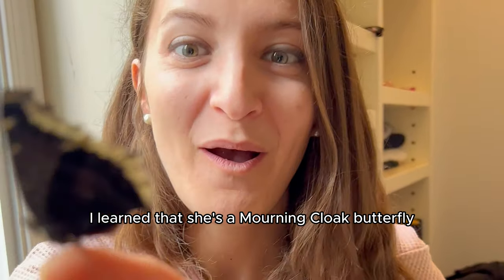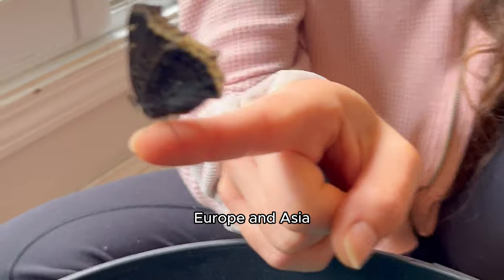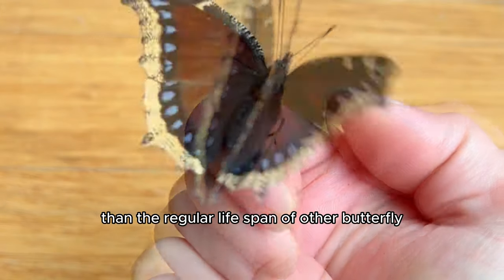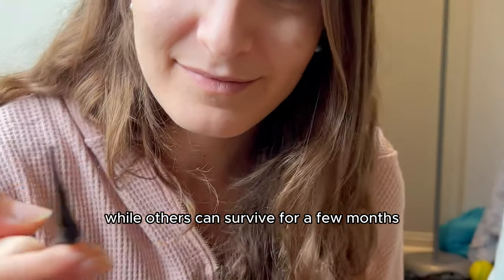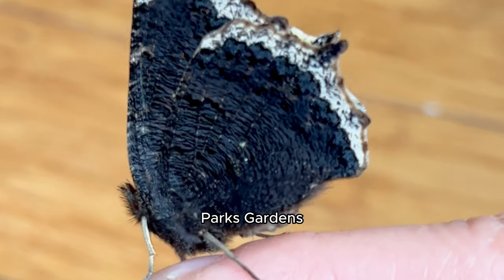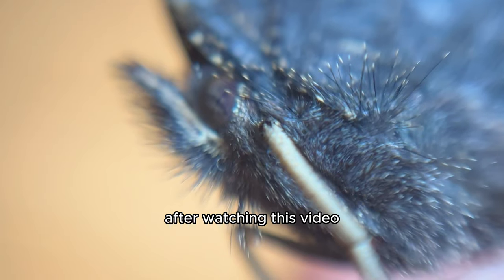I learned that she's a Mourning Cloak butterfly. They're found in North and South America, Europe, and Asia, and they can live up to 11 months, which is 9 months longer than the regular lifespan of other butterflies — some only live for a few days, while others can survive for a few months. She's so small and pretty. You can find them in wooded areas, parks, and gardens, just in case you decide to go on a caterpillar hunt after watching this video.